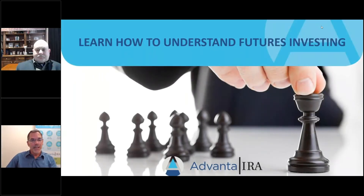Welcome everybody. My name is Clay Malcolm, here at Advanta IRA. I'm delighted to be joined by Dr. Vance Cast, who is going to be talking to us about futures investing and bringing his expertise to all of us. We're going to start with some IRA information about how self-directed IRAs work, and then I'll turn it over to Dr. Cast for the bulk of the presentation on futures investing.